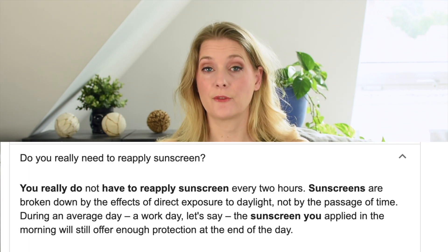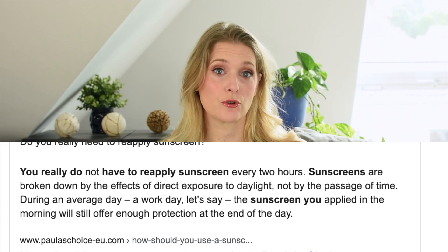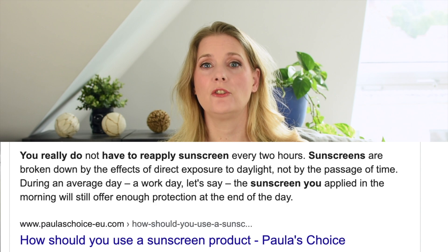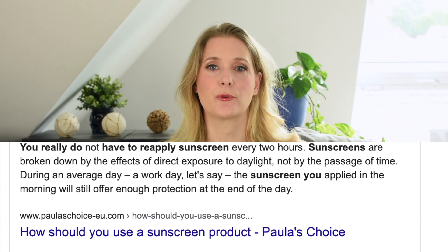How often should I reapply? Let me start with a quote from a popular skincare blog: 'You really do not have to reapply sunscreen every two hours. Sunscreens are broken down by the effects of direct exposure to daylight, not by the passage of time. During an average workday, the sunscreen you applied in the morning will still offer enough protection at the end of the day.' Well, I disagree. While sunscreen is indeed broken down by direct UV exposure — meaning protection lasts longer with less UV exposure — it also disappears due to sweating and rubbing. Every time you touch your face you lose some of the even layer needed for protection.